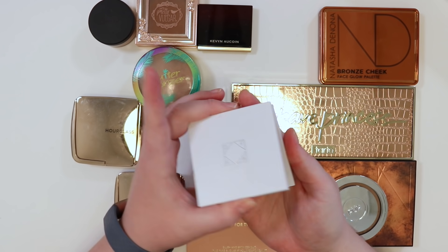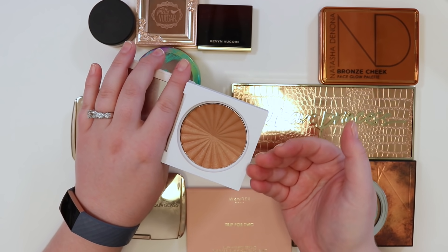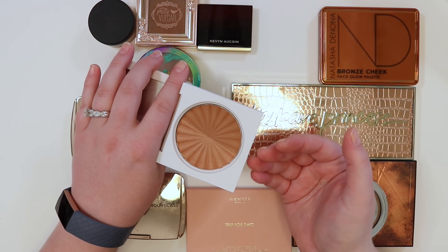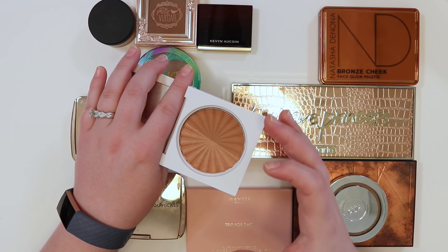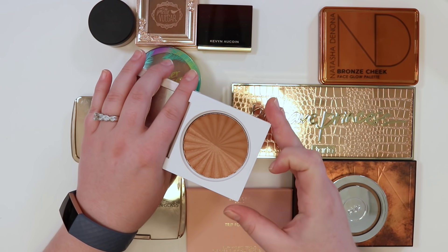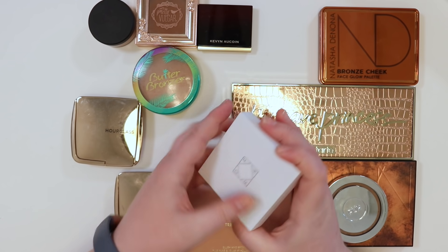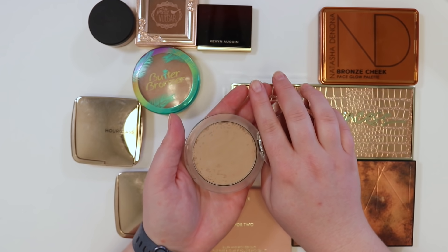The Ofra bronzer from the Samantha March collaboration is a really beautiful bronzer — love having a matte/satin and a shimmery shade in one pan. It's a little deeper than other bronzers, making it best for summer and for bronze draping. Keeping that one for now.